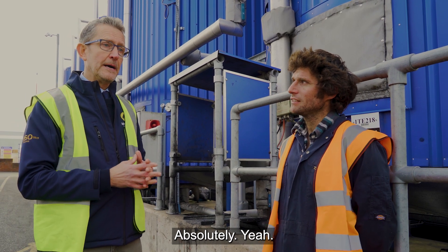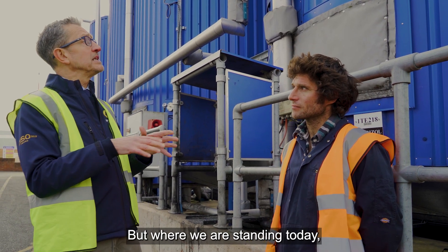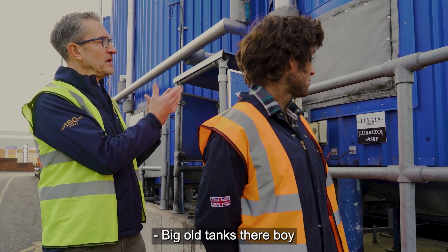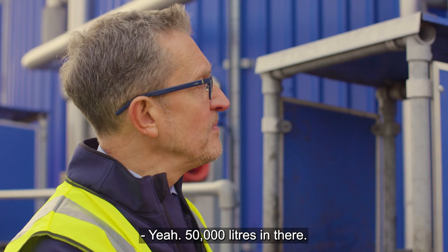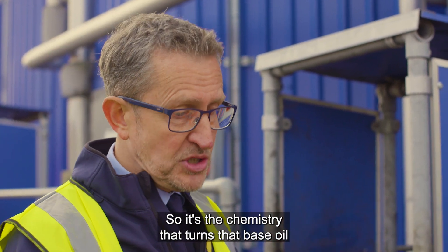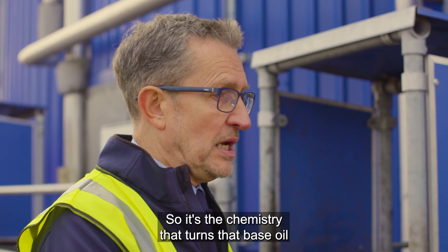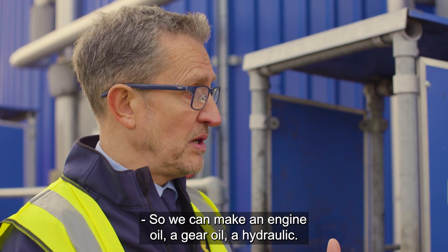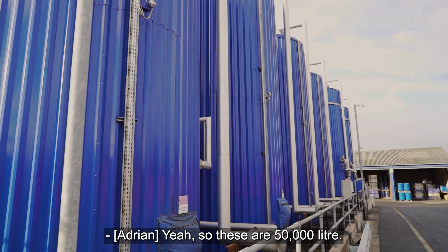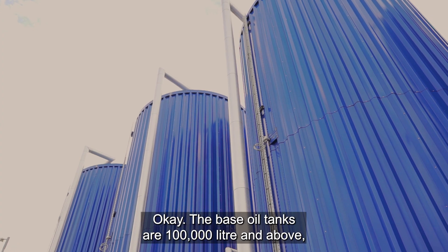Where we're standing today, these are additive storage tanks — about 50,000 liters in each one. The additive system is the chemistry that turns the base oil into a functional lubricant, so we can make an engine oil, a gear oil, or a hydraulic oil.